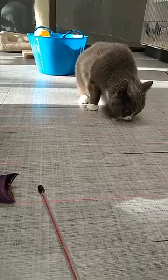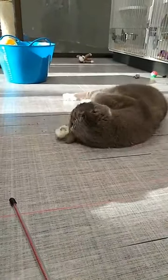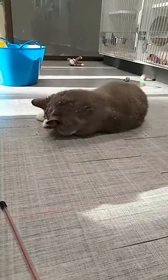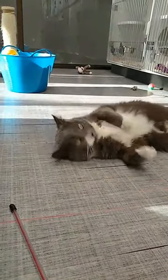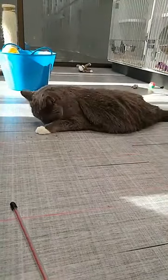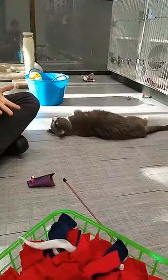Some of them catnip makes tired, some of them it makes act crazy, but they usually just like to roll their face in it. Some of them like to snack on it too. You can also get toys filled with catnip. Catnip is just a plant that helps them get energized and have some fun, and then it usually helps them take a nice long nap. You can get it at any store — this one is from Kong, and we love Kong.